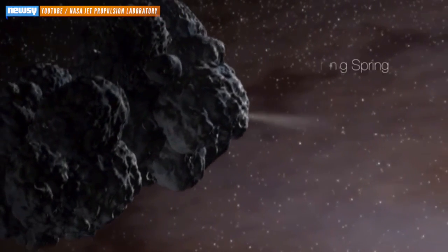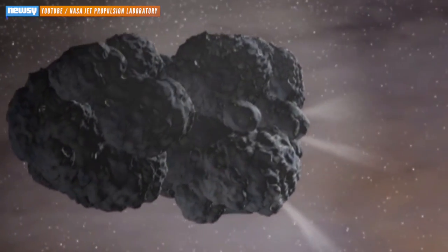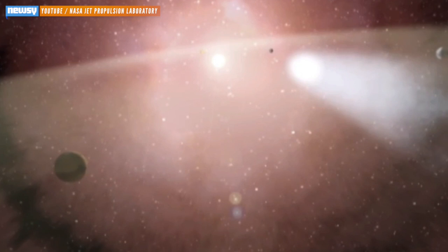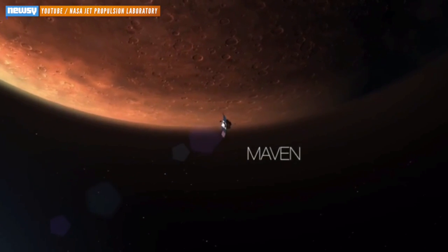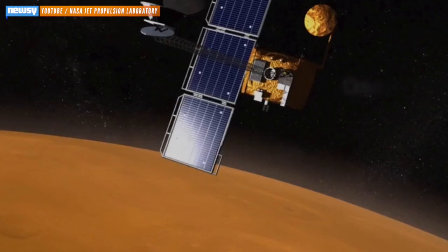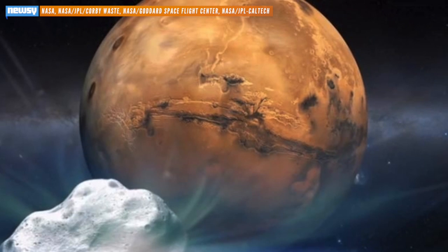This is the first time Siding Spring has made it into the inner solar system. The comet is the first one from the distant Oort cloud that human spacecraft have had a chance to study so closely. NASA says it could carry clues about the formation of the early solar system, and plans to turn every sensor it can on the comet.